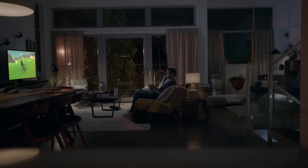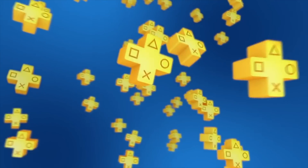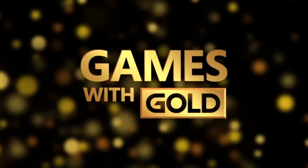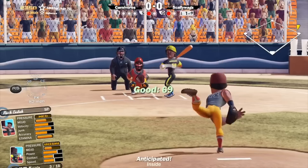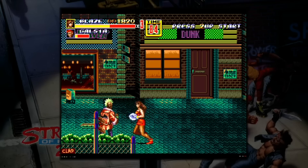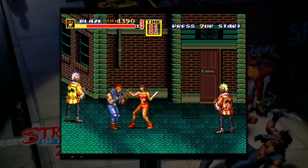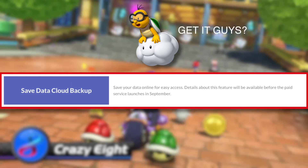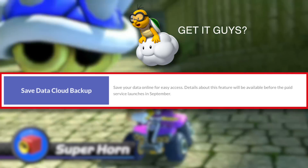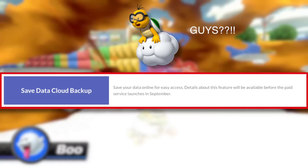Nintendo have finally detailed the online subscription service for the Switch console. The Switch Online service is similar to the likes of PlayStation Plus and Xbox Live Gold, giving people access to online multiplayer, eShop discounts, and a library of classic NES games such as Super Mario Bros., Ice Climbers, and The Legend of Zelda. The NES games will also be enhanced to support online multiplayer. The service also offers cloud saving for compatible Switch games, finally giving people the ability to back up their save data, something which couldn't be done before.